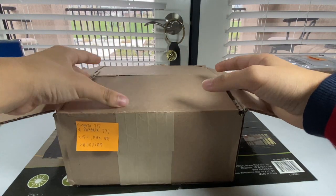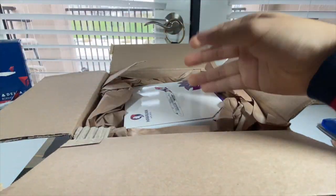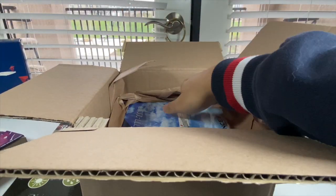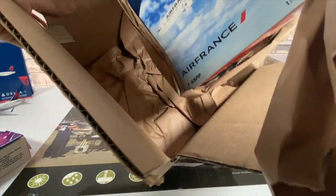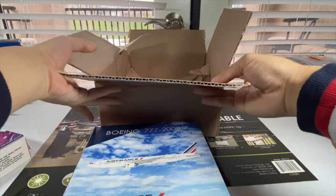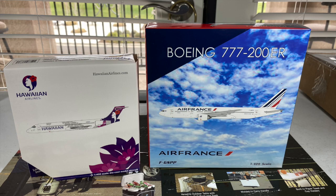Let's see what models are inside this box. Here is my first model from PandaFox Toys — the Hawaiian Airlines Boeing 717 by Gemini Jets. This is a model that should be perfect for my collection since I already flew this one back in August 2021. And the second model from the box is right here, also from PandaFox Toys: an Air France Boeing 777-200ER in 1-400 scale by Phoenix Models. So nice to have another international airline in my collection. Now let's get a closer look at these two models.